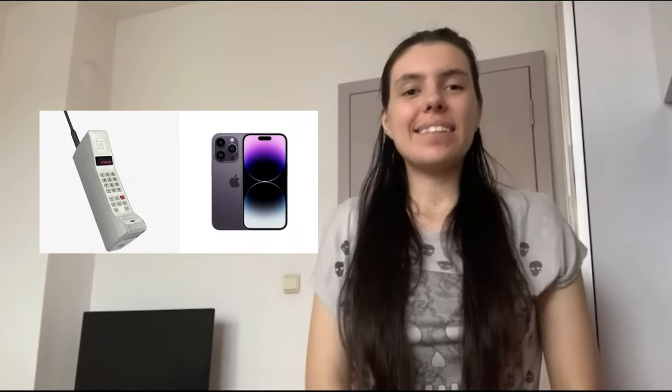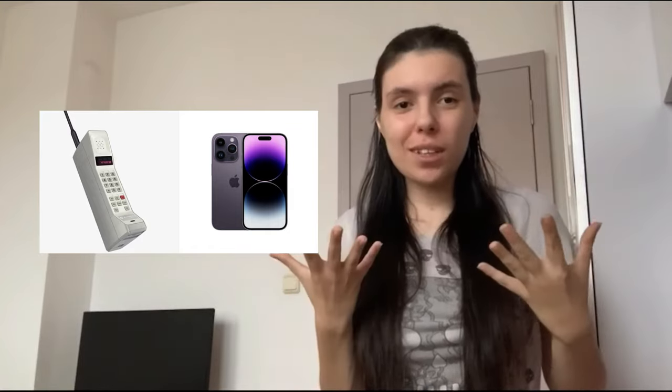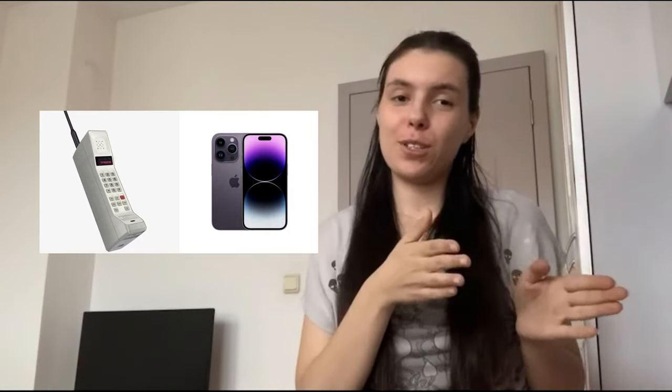The first thing we're going to look at is the first versus the latest phone. I have a picture right here — this is one of the first cell phones, showing how they used to look, and I'm comparing it to the latest phone, the iPhone 14 Pro. As you can see there is a very big difference.